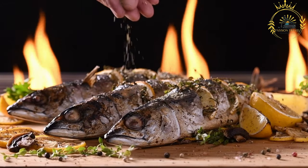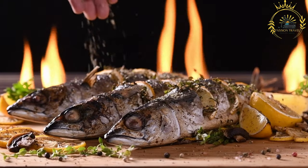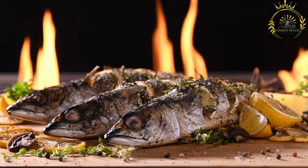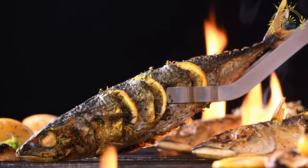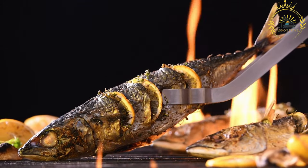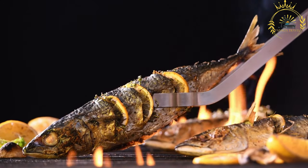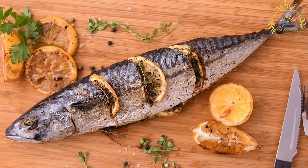Place the fish on the grill grates skin-side down if applicable and close the lid. A general guideline is to cook fish for about 10 minutes per inch of thickness, flipping it halfway through — whole fish may take longer. Fish is done when it turns opaque and flakes easily with a fork; overcooking can make it dry and tough. Once cooked, remove from the grill, let it rest for a minute or two, and serve hot with sides such as a fresh salad, grilled vegetables, or a flavorful sauce.